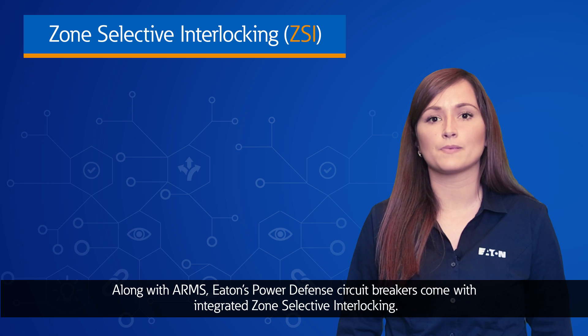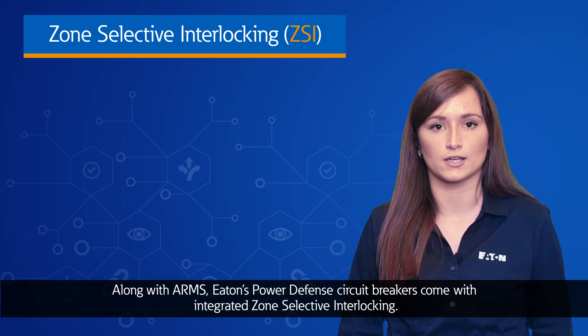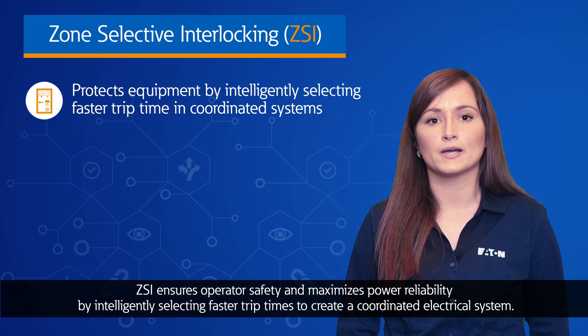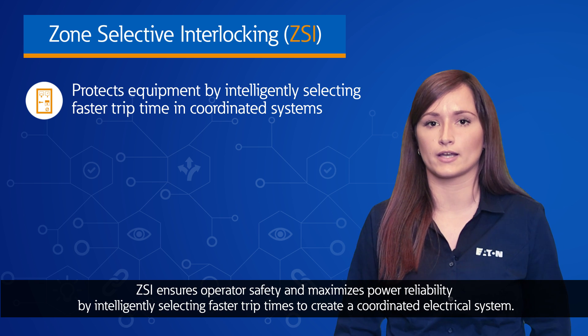Along with ARMS, Eaton's Power Defense circuit breakers come with integrated zone selective interlocking. ZSI ensures safety and maximizes power reliability by intelligently selecting faster trip times to create a coordinated electrical system.